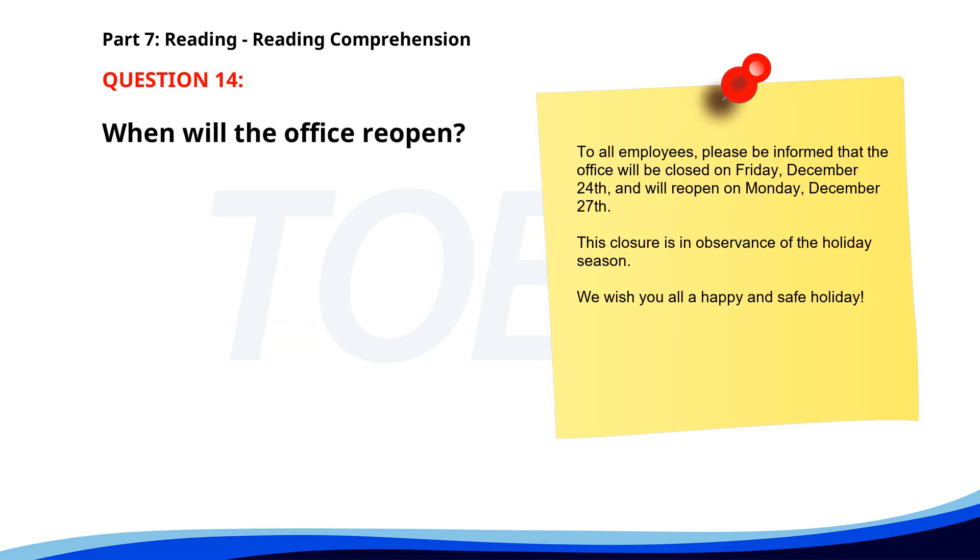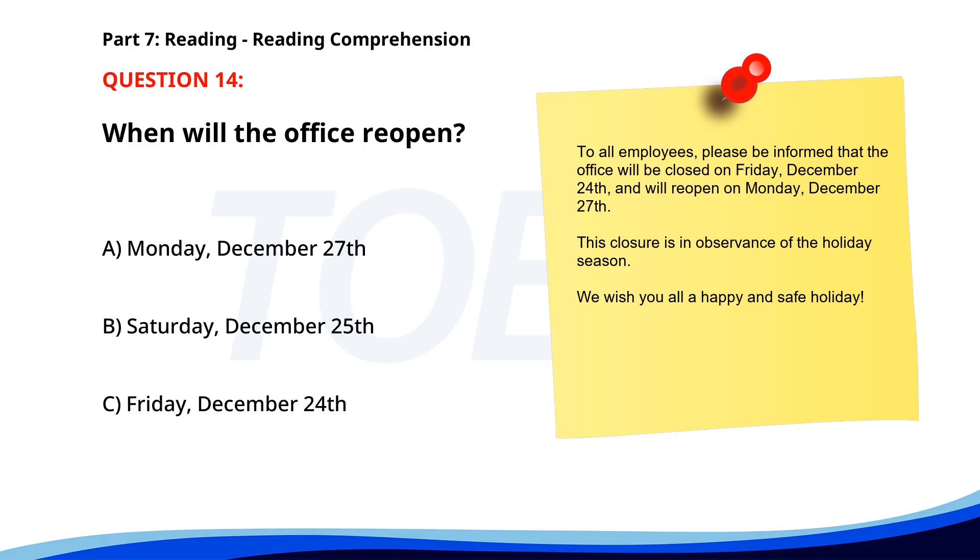Number 14. 'To all employees, please be informed that the office will be closed on Friday, December 24th, and will reopen on Monday, December 27th. This closure is in observance of the holiday season. We wish you all a happy and safe holiday.' When will the office reopen? A. Monday, December 27th. B. Saturday, December 25th. C. Friday, December 24th. The correct answer is A: Monday, December 27th.